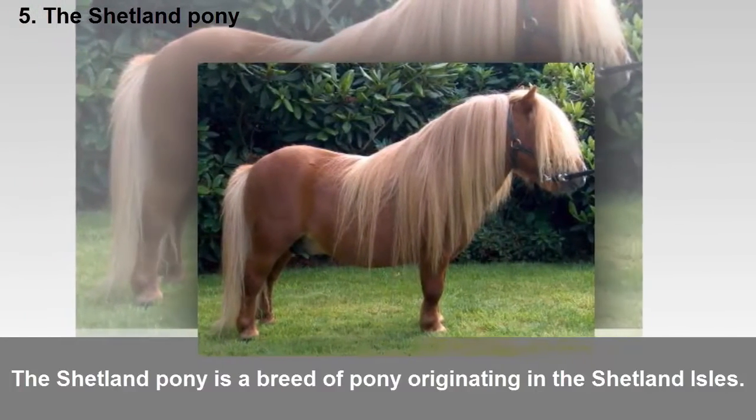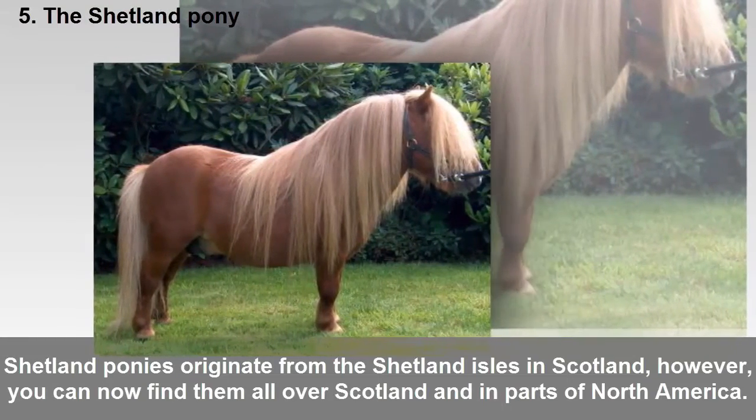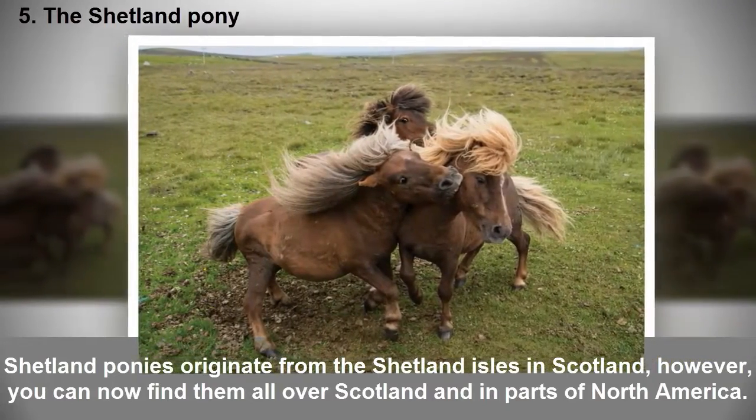Five: The Shetland pony. The Shetland pony is a breed of pony originating in the Shetland Isles, Scotland. However, you can now find them all over Scotland and in parts of North America.